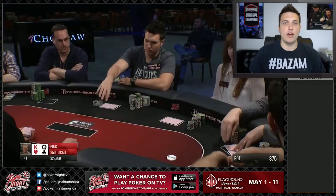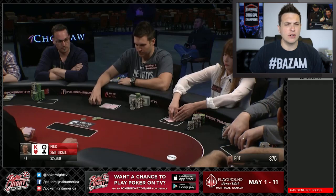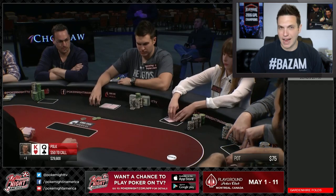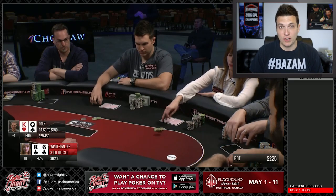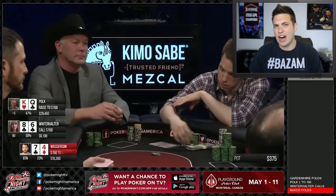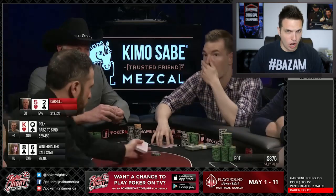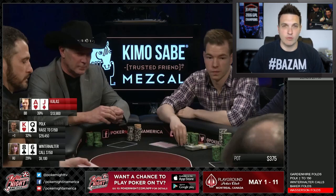Our first hand begins with me opening it up in the low jack with King-Queen off. Kelly Winterhalter decides to go ahead and call here in the hijack, which is a little bit on the loose side. In general, I would lean more towards 3-bet or folding this kind of hand in the hijack. Anyway, she decides to call and then action folds to Kane Callis in the big blind with Ace-Jack off. With Ace-Jack off, I like his decision to go ahead and call. It's a hand that plays well post-flop, can give you some strong top pairs, and also isn't the greatest hand to 3-bet for value. Let's go ahead and take a 3-way flop.